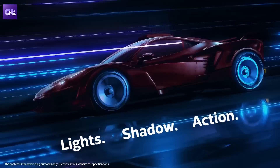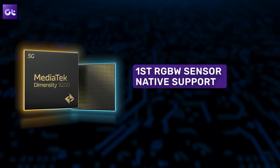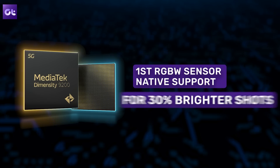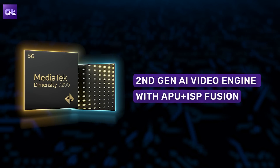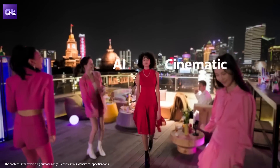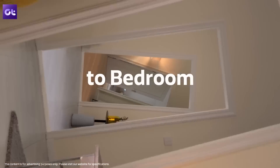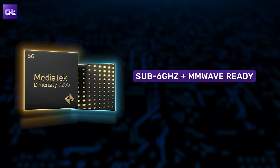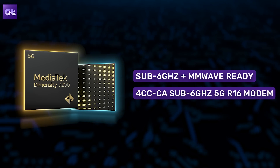You also get MediaTek Hyper Engine 6.0, which helps for great visuals for both content consumption as well as gaming. Moving on to the camera, the processor features native support for the first RGBW sensor that allows for 30% brighter captures. Thanks to its second-gen AI video engine with APU plus ISP fusion, you will be able to capture and stream HDR video from multiple cameras. As for connectivity, you also get support for the first Wi-Fi 7 ready smartphone chip with up to 6.5 Gbps downlink. There's also support for 5G — the processor is sub-6 GHz plus mmWave ready thanks to its first 4CC CA sub-6 GHz 5G R16 modem.